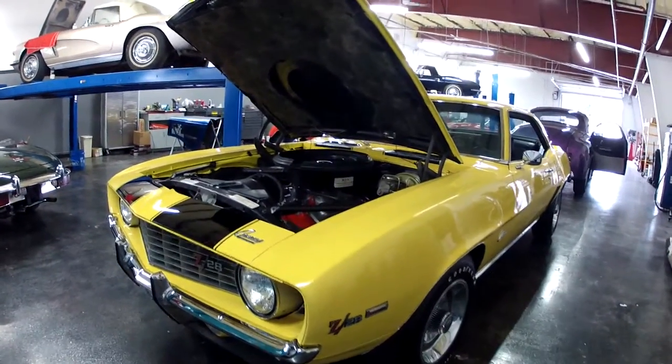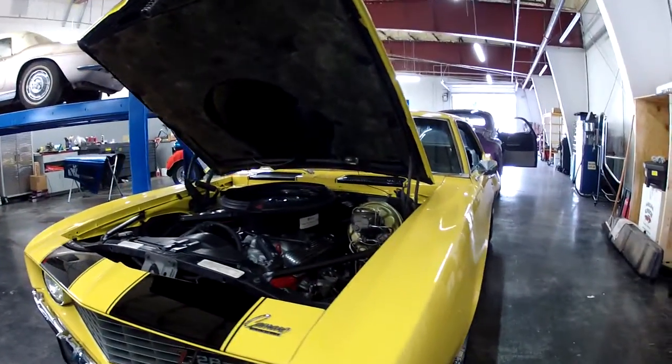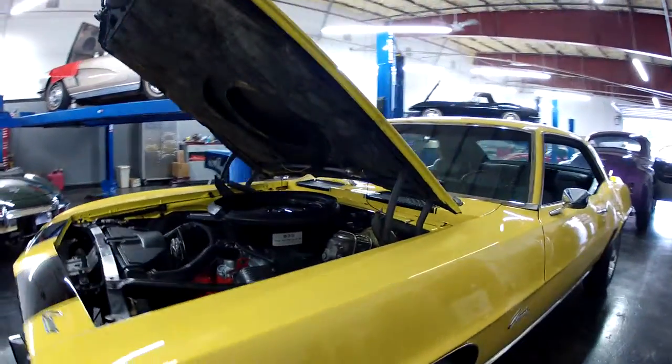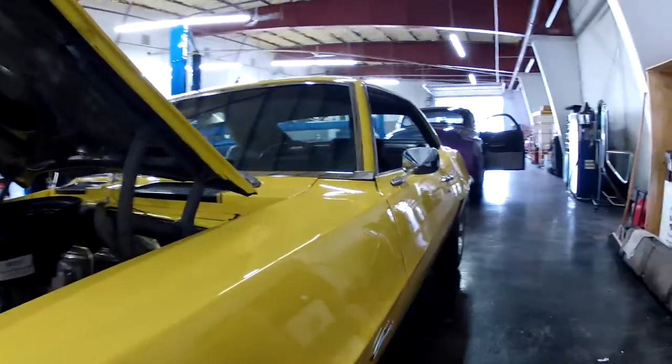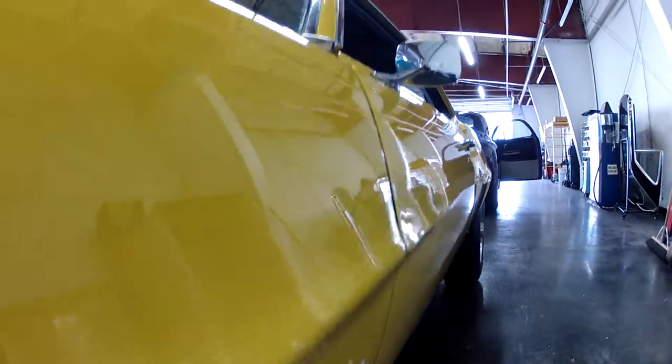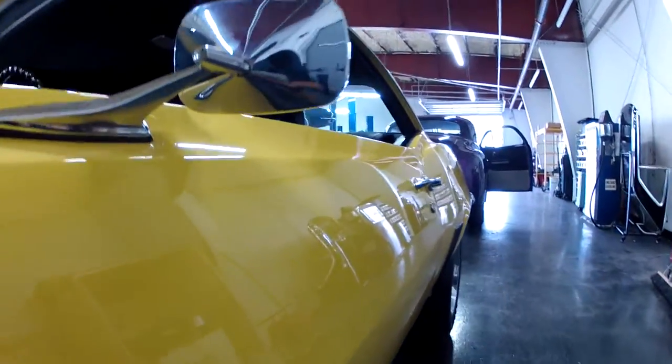Hello, it's Puan from Ideoclassic Cars. I'm showing you this 1969 Camaro — beautiful Daytona yellow. I want to go ahead and get close to the paint and show you the reflection, and also show that the body is nice and straight.